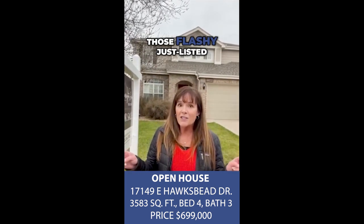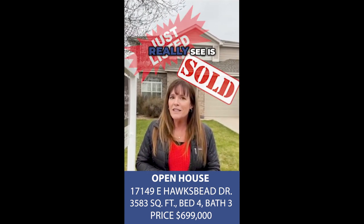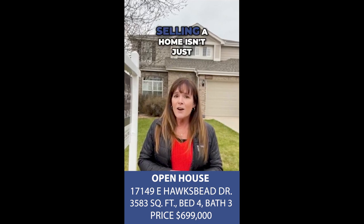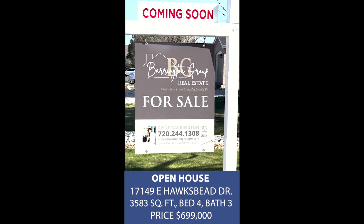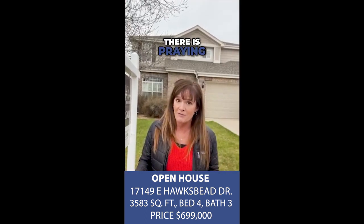You often see those flashy just listed or sold posts, but what you don't really see is what happens behind the scenes. Selling a home isn't just snapping a couple pictures, throwing a sign in the ground, and praying. Although, trust me, there is praying.